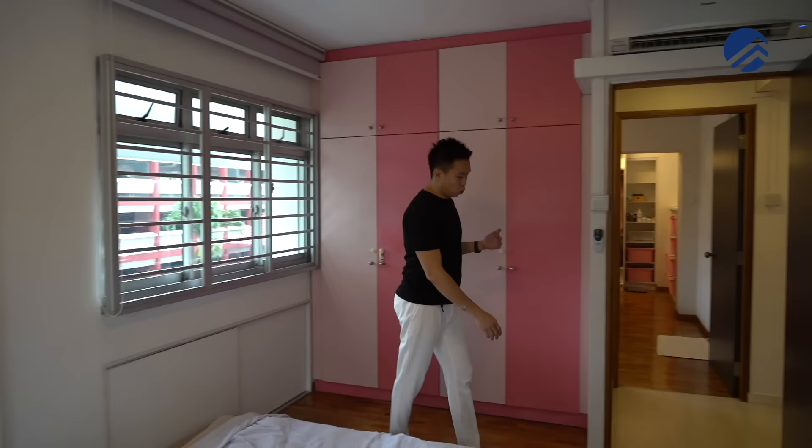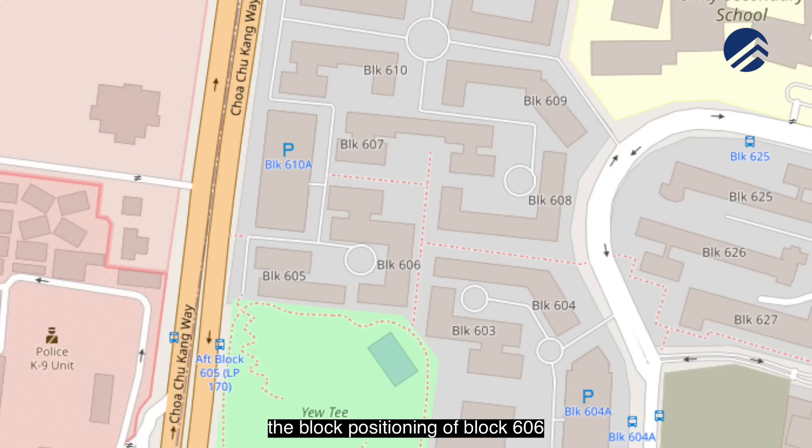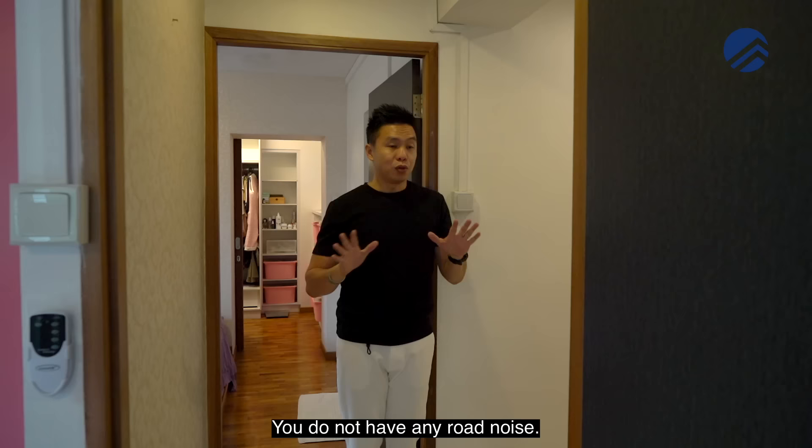One thing to note is that block 606 is located in the center of the enclave, so you do not face any main road or expressway. There is no road noise at all — it is very serene and very quiet.